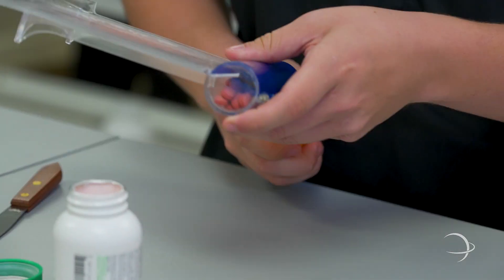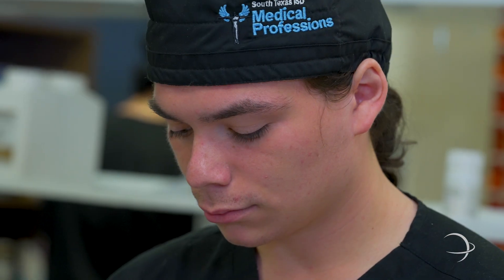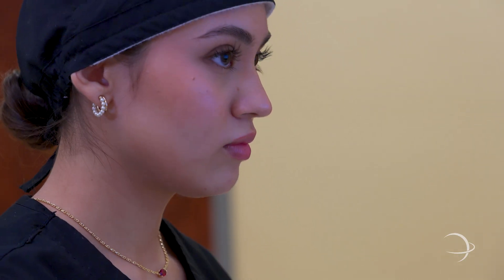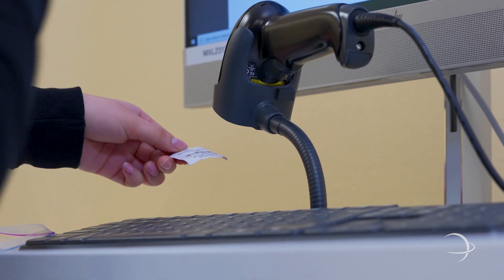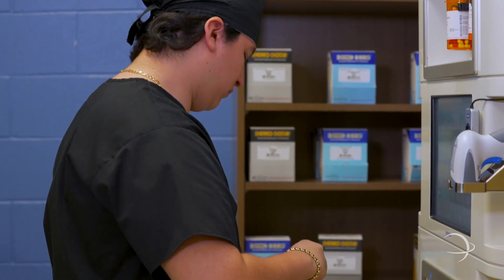So that wraps up our tour here in the pharmacy technician classroom. Here at Medical Professions our students start with the pharmacy pathway their freshman year. By the time they get to their senior year they are ready for clinical rotations. The students do earn a tech and training license, and are also able to take the pharmacy technician certification exam, which is through the Pharmacy Technician Certification Board.